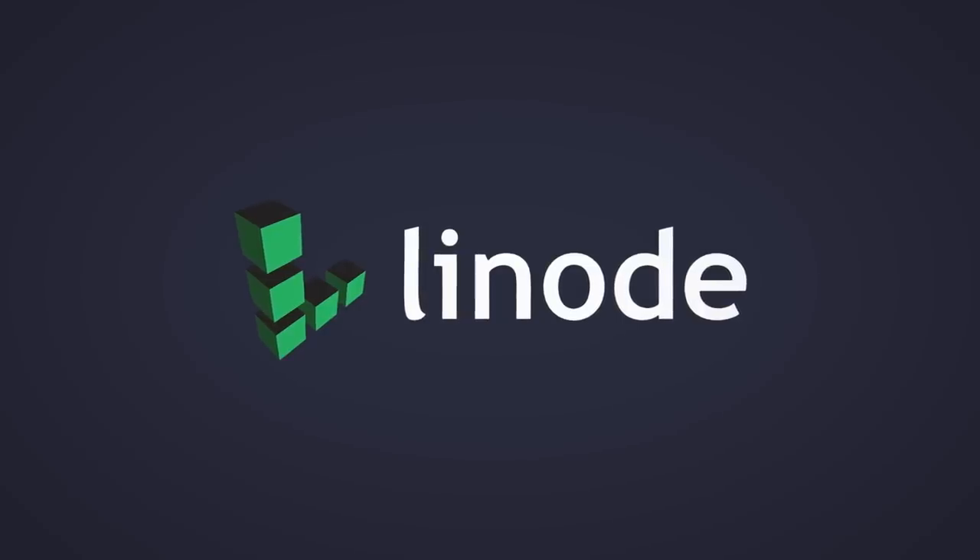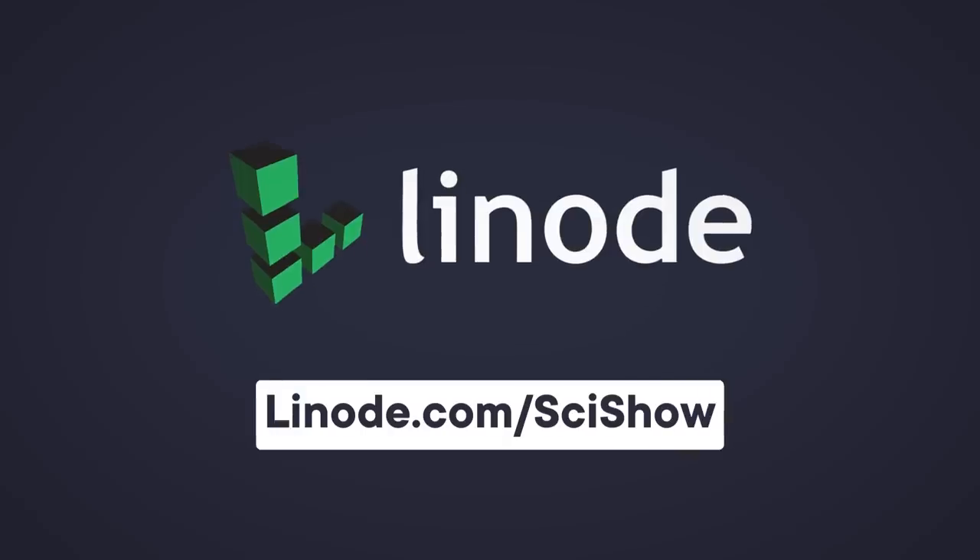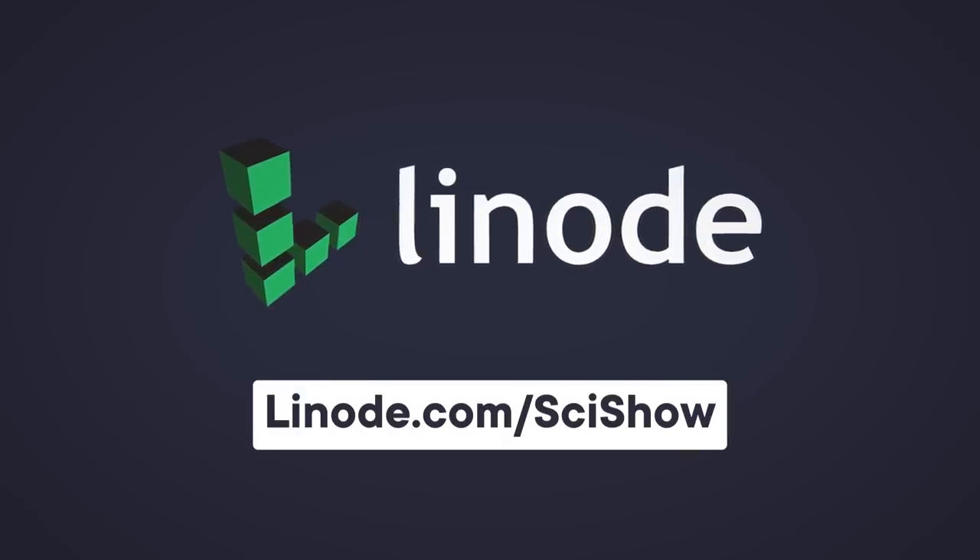Thanks to Linode Cloud Computing for supporting this episode of SciShow. You can go to linode.com/scishow to learn more and to get a $100 60-day credit on a new Linode account.